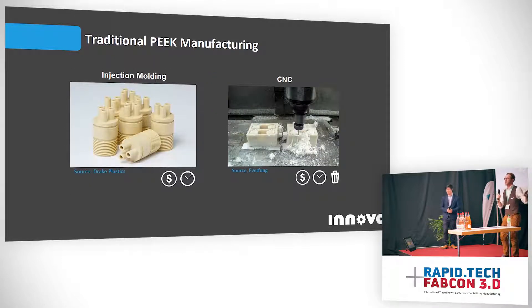So PEEK is great and very helpful. How are people actually making PEEK parts today? Injection molding and CNC are the traditional technologies used. These are well understood and robust technologies, but they have some issues — especially at smaller scale — such as high setup time, high setup cost, and in the case of CNC, very high waste, which is especially a problem with an expensive material like PEEK.